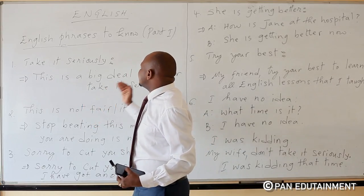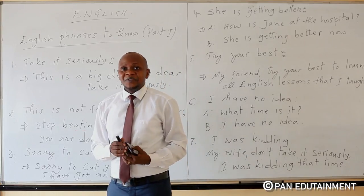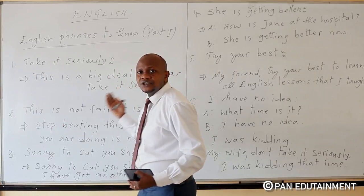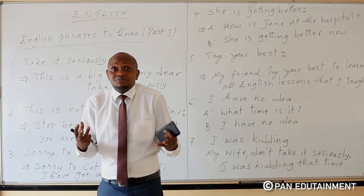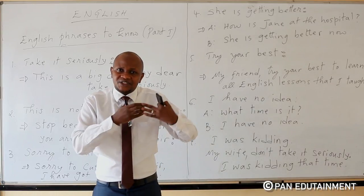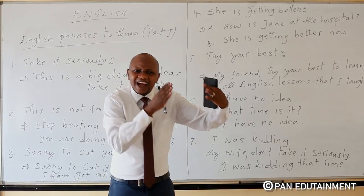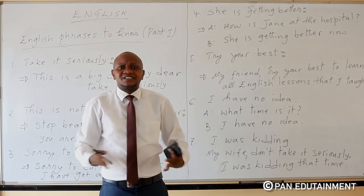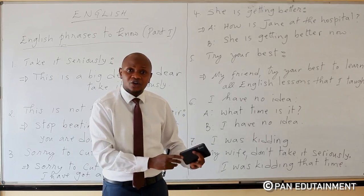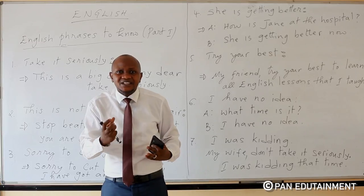Take it seriously. For example, here you can say: this is a big deal, my dear. Take it seriously. What the story that I'm telling you, you should take it seriously. I'm not lying to you, please. It's not a lie. What I'm telling you is true. Take it seriously.